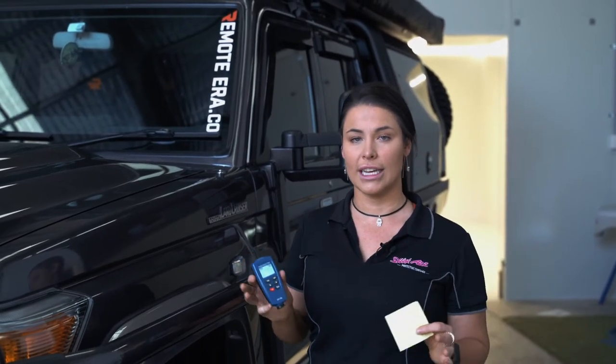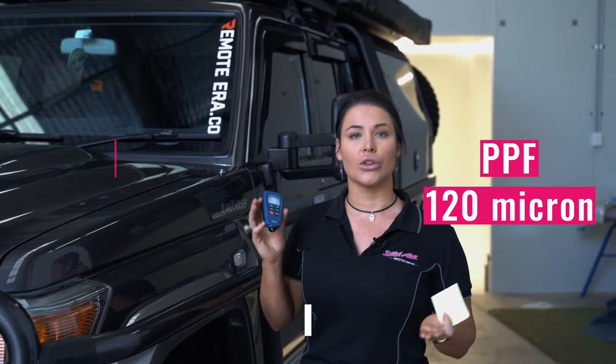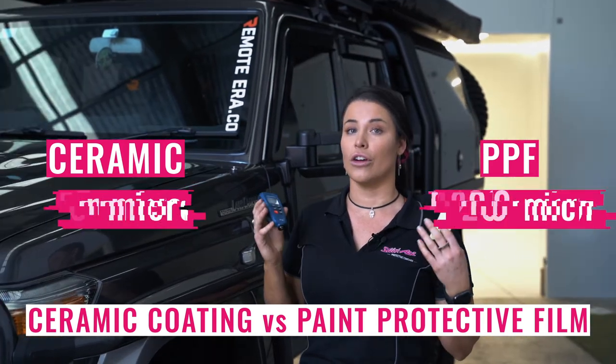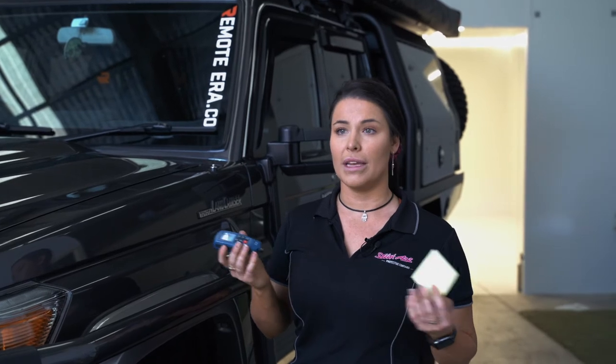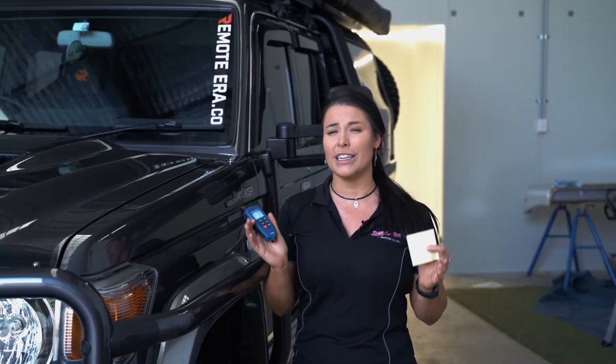And just to put this all into context, if PPF is around 120 micron, a ceramic coating is up to only 5 micron. So for anyone at home who's really confused on the difference, it's a numbers thing — they're really made for different types of protection. I really hope that this little demo, as simple as it is, helps illustrate the difference between a PPF, a paint protection film, and a ceramic coating.